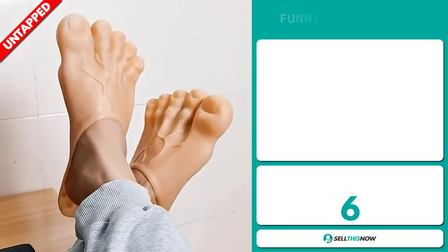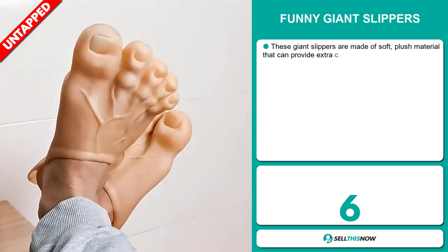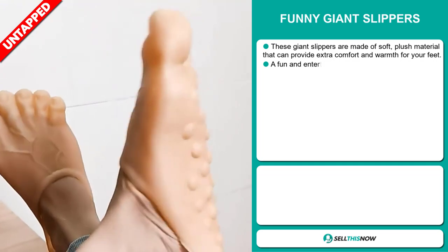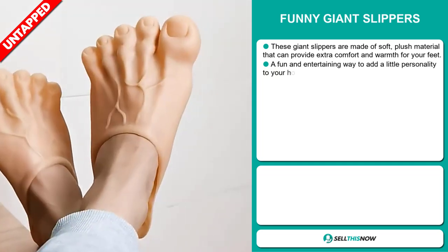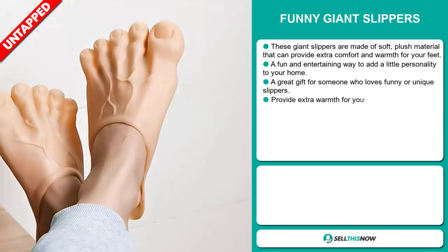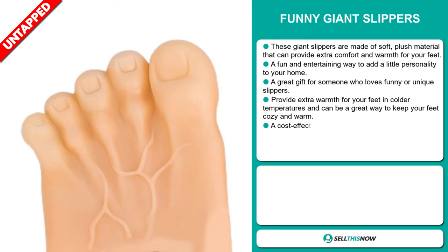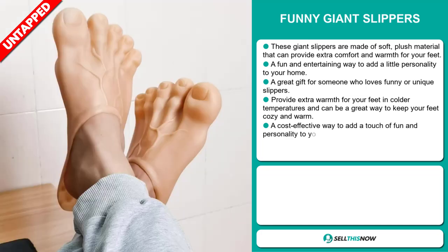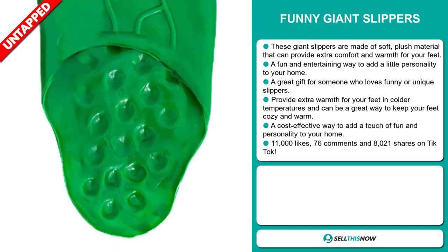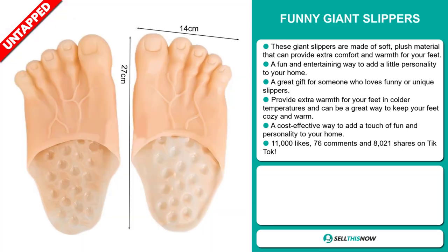Our next product are the Funny Giant Slippers. These giant slippers are made of soft, plush material that can provide extra comfort and warmth for your feet. It's a fun and entertaining way to add a little personality to your home, and it's a great gift for someone who loves funny or unique slippers. It provides extra warmth for your feet in colder temperatures, and can be a great way to keep your feet cozy and warm. It's a cost-effective way to add a touch of fun and personality to your home.